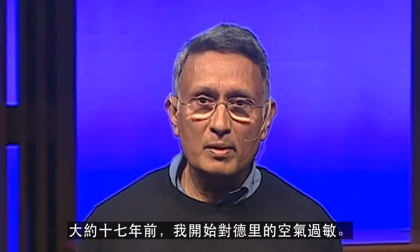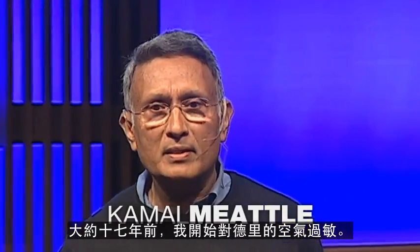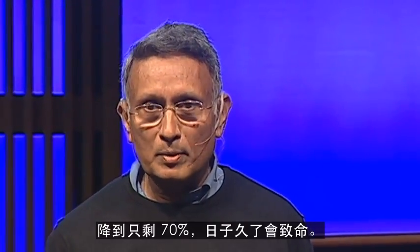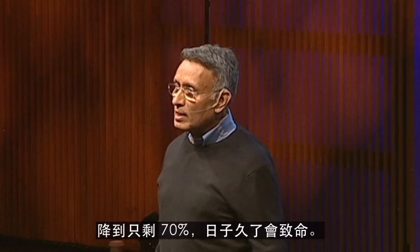Some 17 years ago, I became allergic to Delhi's air. My doctors told me that my lung capacity had gone down to 70%, and it was killing me.